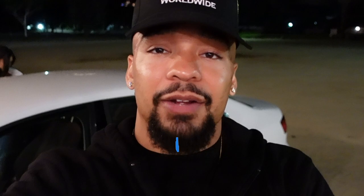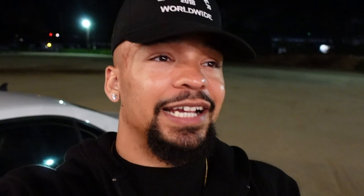Alright CJ fam, we secured the bag — got the ornaments, the lights, everything we need. All we need now is our Christmas tree. Me and my baby just pulled up to the Christmas tree farm and they've got a lot of good trees here. I'm excited to see which one we get. We're aiming for something around six feet — nothing too big but a good size. Let's go find our Christmas tree!